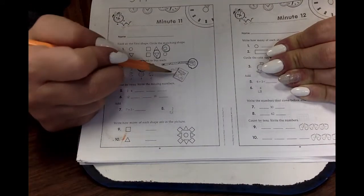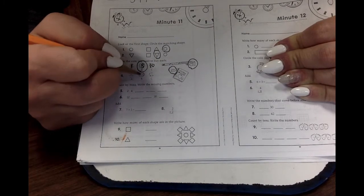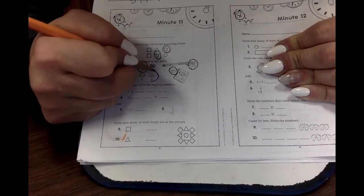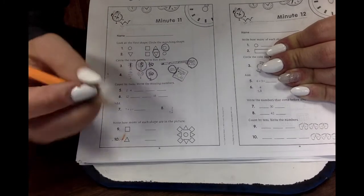What about this one? It says ten cents. Which one is ten cents? The penny, the nickel, or the dime? The dime — yes! Dimes are worth ten cents. Very good.